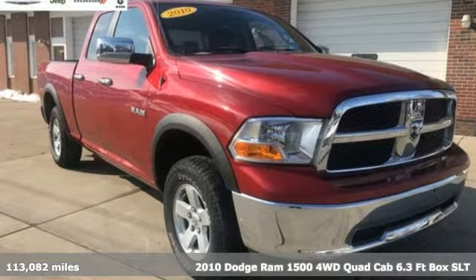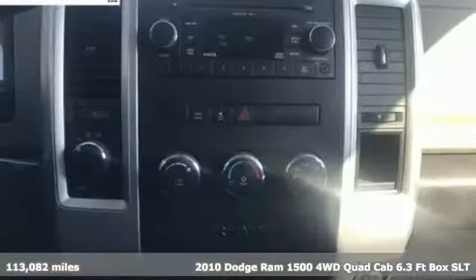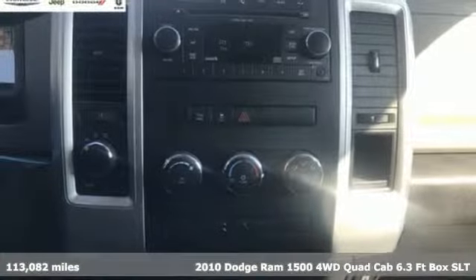Here's a 2010 Dodge Ram 1500. Work hard and look good doing it.